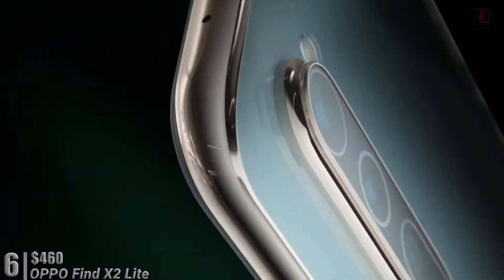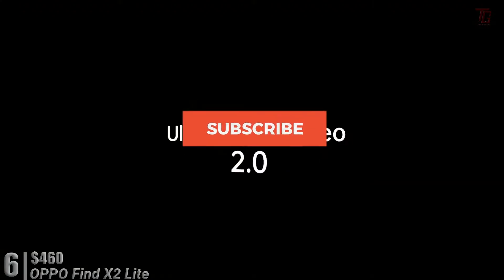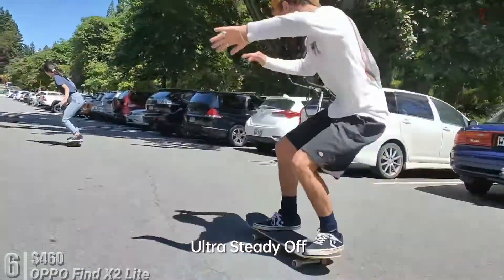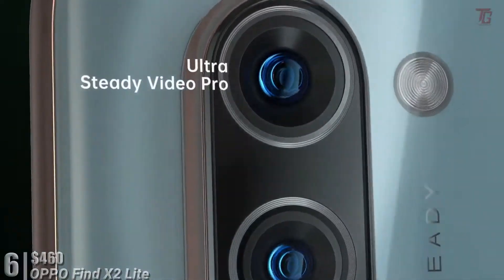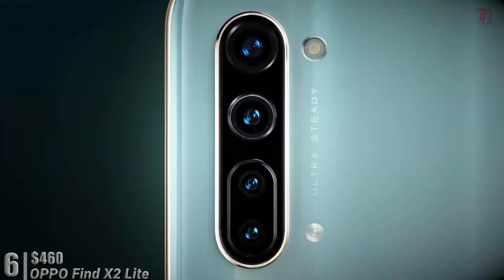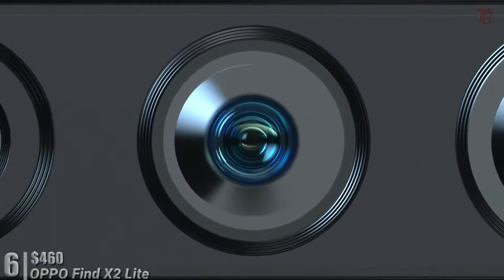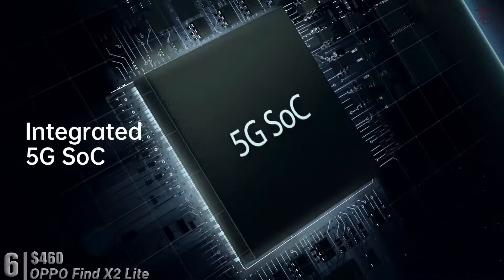At number six, for $660, we have the OPPO Find X2 Lite. It runs on Qualcomm's current mid-range processor of choice, the Snapdragon 765G CPU, together with a generous 8GB of RAM and 128GB of storage — it's a very well-specced phone. The Find X2 Lite is also a fast mover when it comes to network performance, thanks to 5G connectivity.